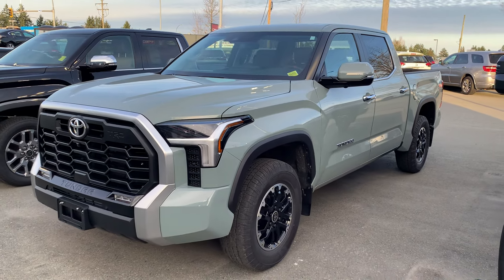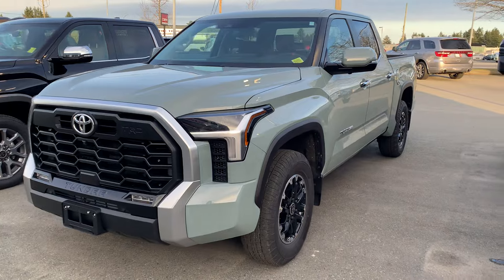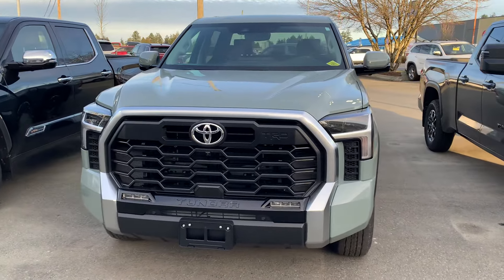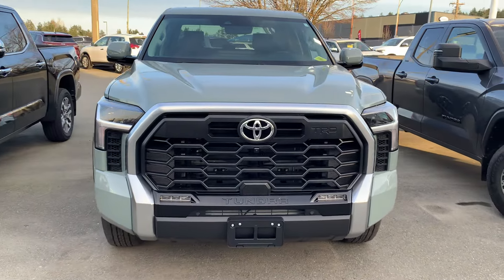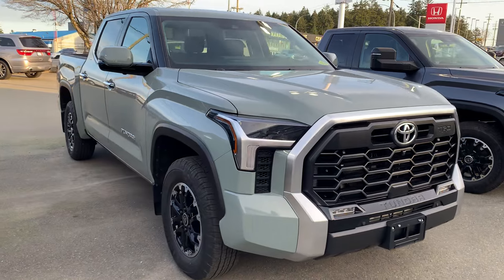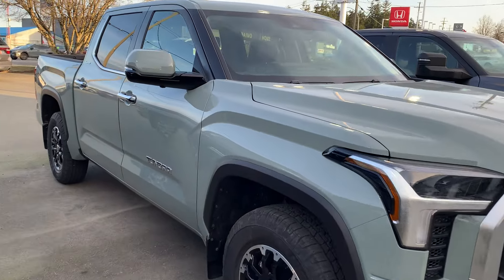Hello Richard, Lee MacDonald, Nanaimo Toyota. Here is the 2024 Tundra Limited TRD Off-Road in Lunar Rock. It's a 3.5 litre V6 turbo.